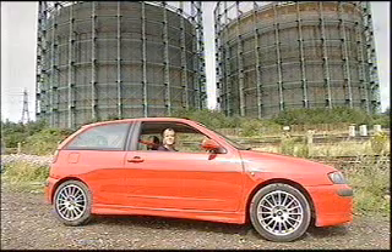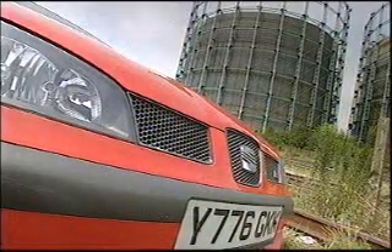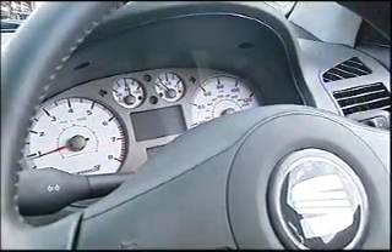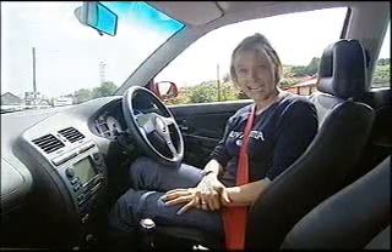The Ibiza is starting to look a little old now. A facelift in 1999 saw it gain a corporate Seat front nose and a lovely boot handle, but it's not the freshest-looking hatch on the block. Inside, these half-leather grippy seats and the bright dials do improve matters, and there are plenty of goodies in here.